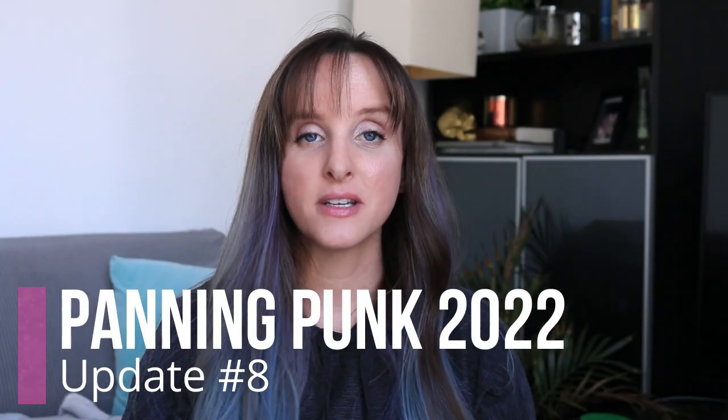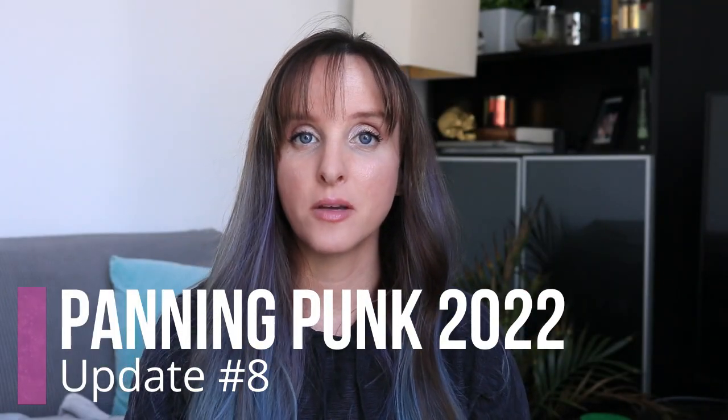Hi, it's Anne here and today's video is my eighth update for the Panic Punk project for 2022. This project is a Pantastic Ladies project created by Allie in Wonderland, and it's all based around punk music. There were 20 prompts based on popular punk music songs, and I added 10 more prompts to the project. It's a 12-month project that started at the beginning of the year and goes to the end of the year. Let's get into the prompts I currently have.